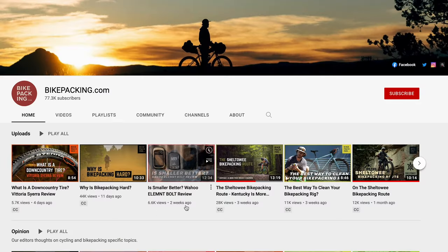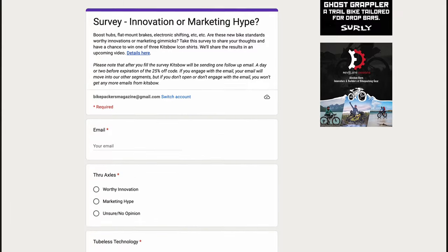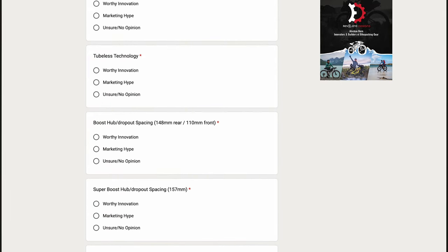We will not only share the results in this upcoming video, but I'll also provide my two cents on each topic. So by subscribing to our YouTube channel, hitting that notification bell, and filling out this survey, you will be automatically entered to win a Kitspo icon and you will instantly get 25% off at Kitspo.com.